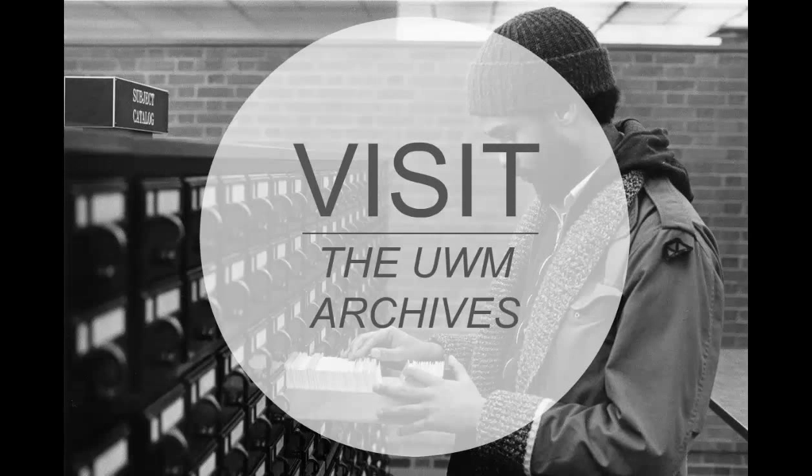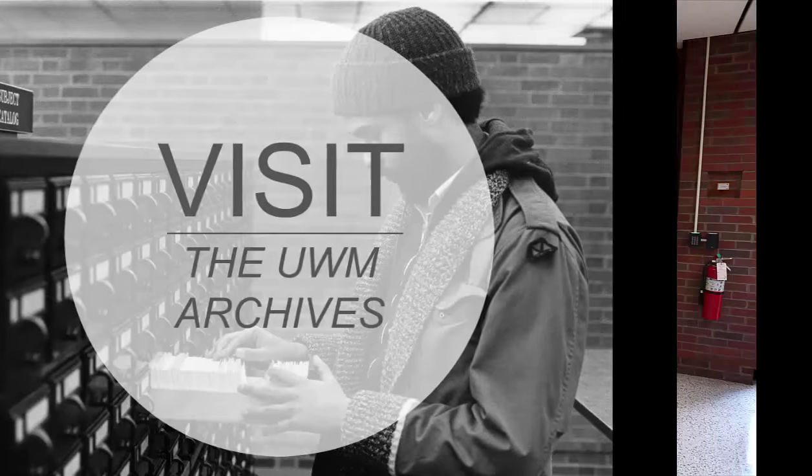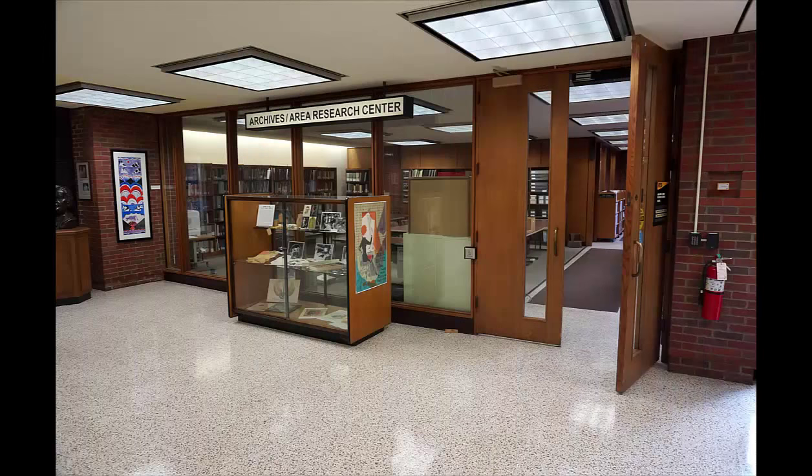Hi there, and welcome to the UWM Archives. To use many of the historical sources in the Archives Department of the UWM Libraries, you will want to visit us in person. We are located on the second floor of the west wing of the Golda Meir Library Building, in room 250.